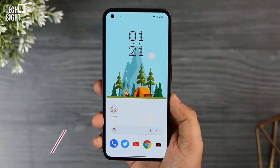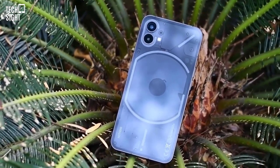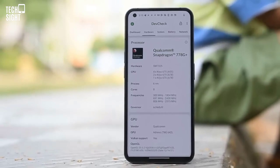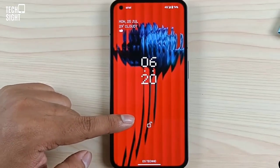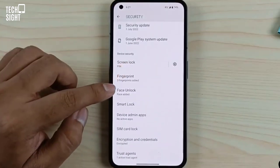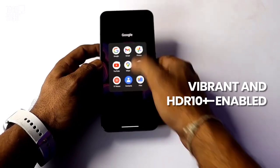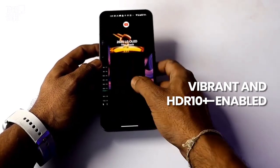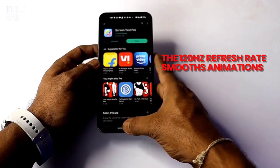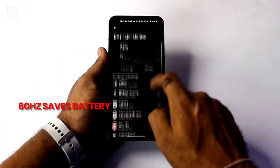The Nothing Phone One has a 6.55-inch 120Hz OLED display with thick symmetrical front bezels and loud stereo speakers. Its 120Hz OLED display is above average; however, there are cheaper phones with similar panels. It's vibrant and HDR10-plus enabled. The 120Hz refresh rate smooths animations throughout the experience, only speeding up as needed. Locking it at 60Hz saves battery.